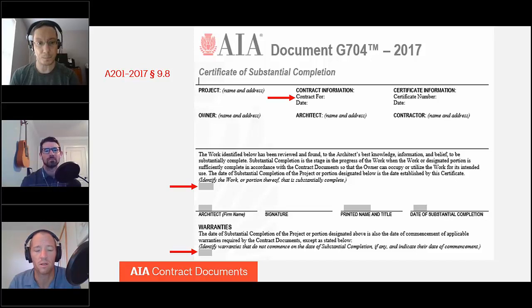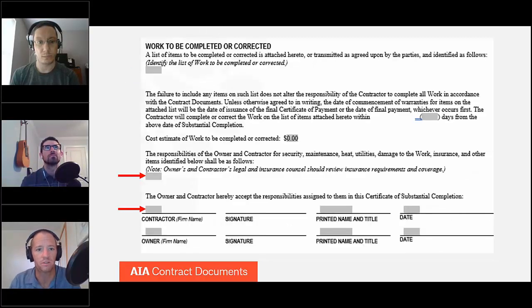The bottom half of the form shows the remaining prompts. First, there is a list of work to be completed or corrected — sometimes known as an inspection list or punch list — where you attach any items not yet completed. Next, you insert the number of days within which the contractor must complete that list, followed by a cost estimate of work to be completed or corrected. These are fairly straightforward fields.